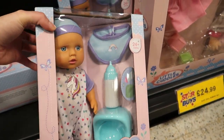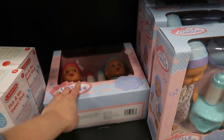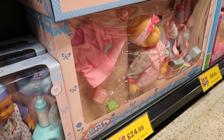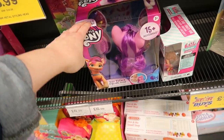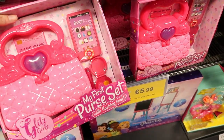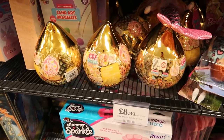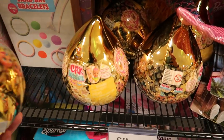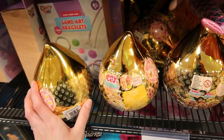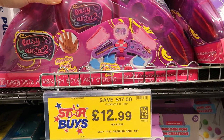There's a doll set with a bottle, bib, and doll for £7.99, or baby twins for £12. There's LOL, Little Pony, Barbie stuff, a little purse with a phone, bag, credit card, and makeup for six quid. There's also Cry Baby stuff with a little character inside.